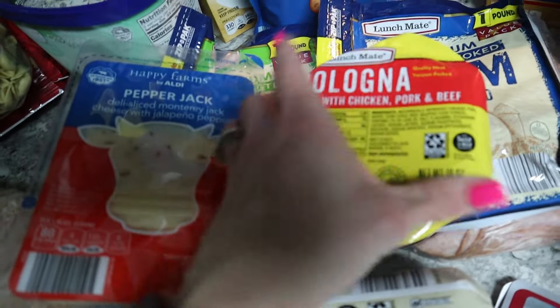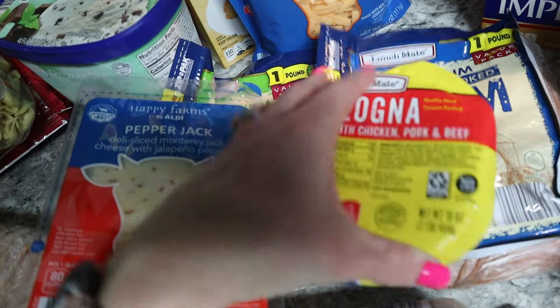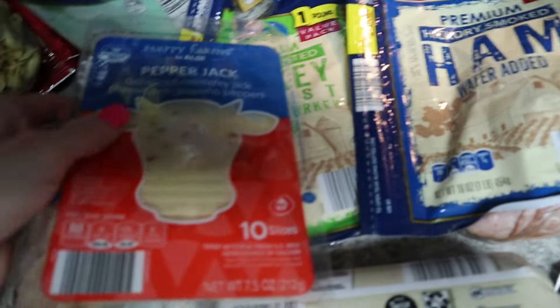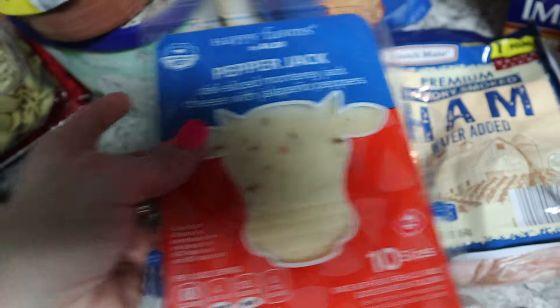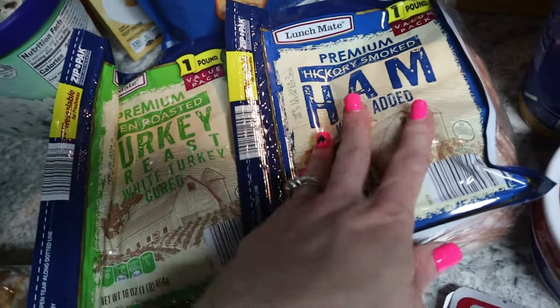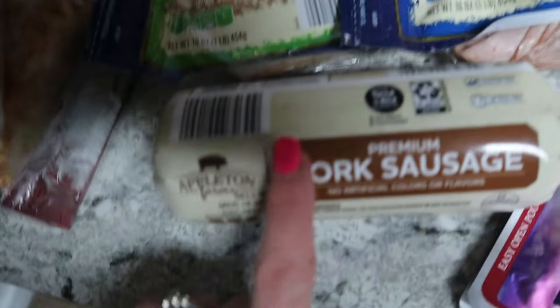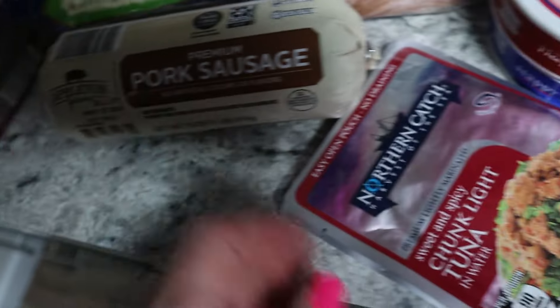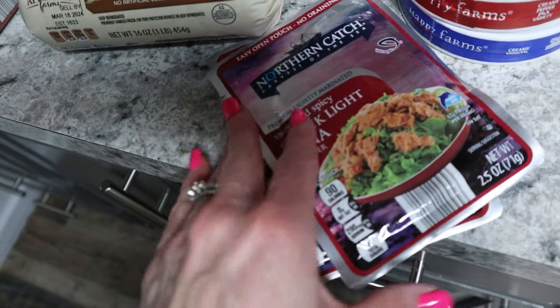Bologna is actually more expensive at Aldi — $3.69 for a pound pack — whereas I usually get the generic for $1.69 at Kroger. I also got shredded cheese, which was cheaper at $4.69 for 16 ounces, and sausage for $2.99.